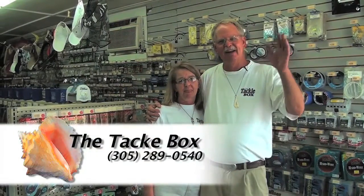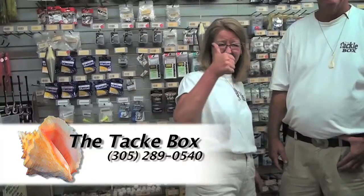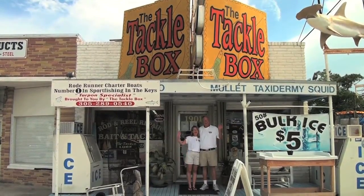Hey guys, thanks for stopping in today at the Tackle Box here in Marathon. You're welcome anytime to come in and ask us what's biting and what kind of bait to use. Just come in and we'll help you out the best way we know how. Come back and see us sometime when you're in Marathon.